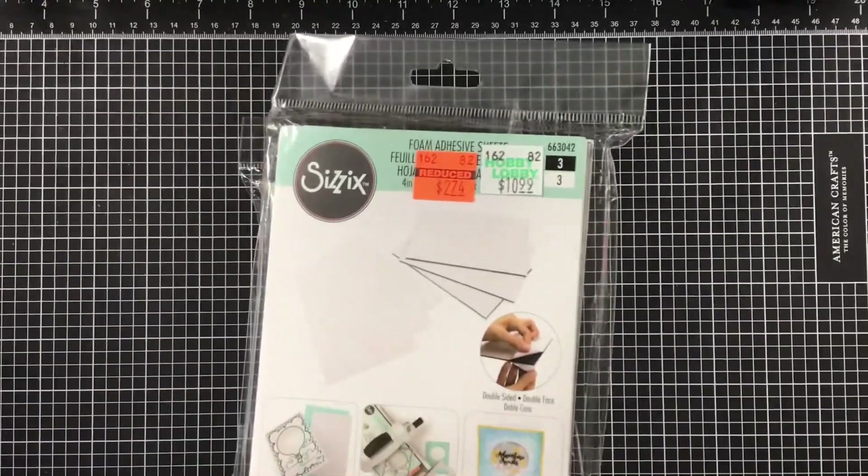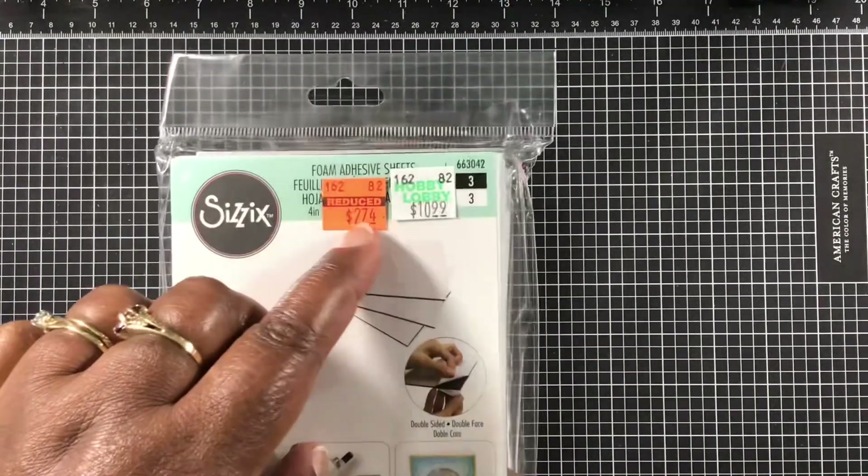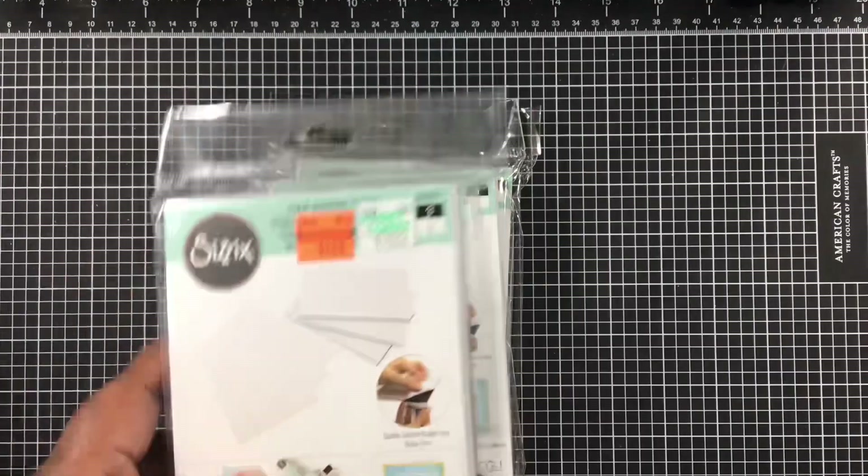I also found foam adhesive sheets - never seen these before. I picked up what was left, which was three of them. They have both black and white inside, so that was a really good buy at $2.74, normally $10.99.